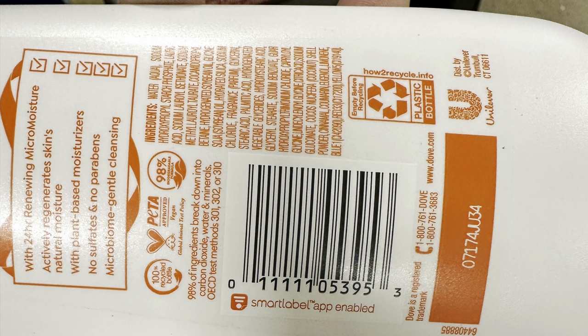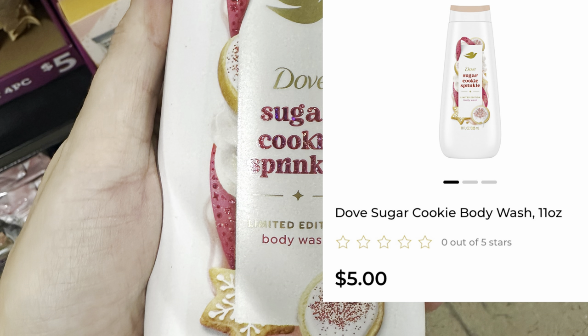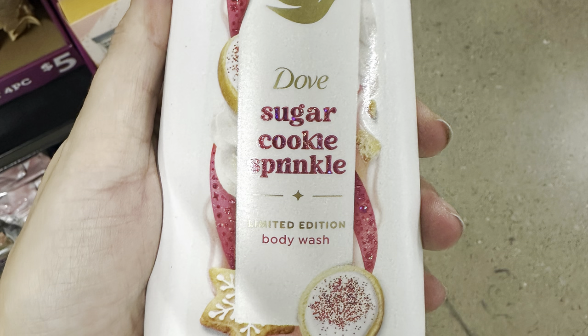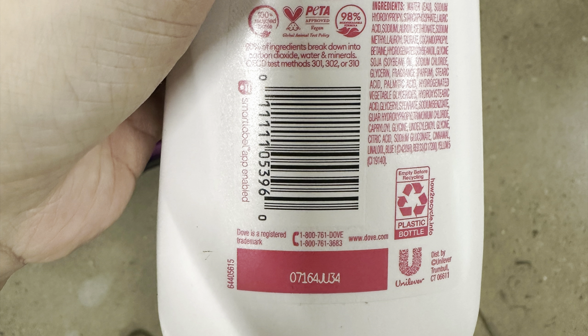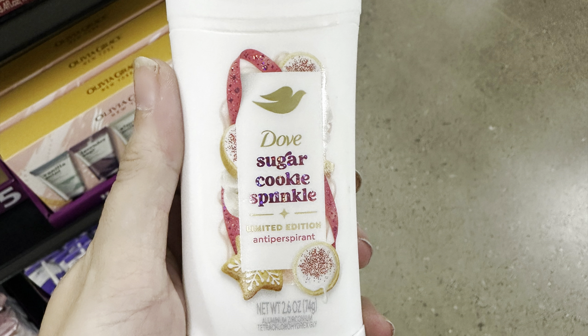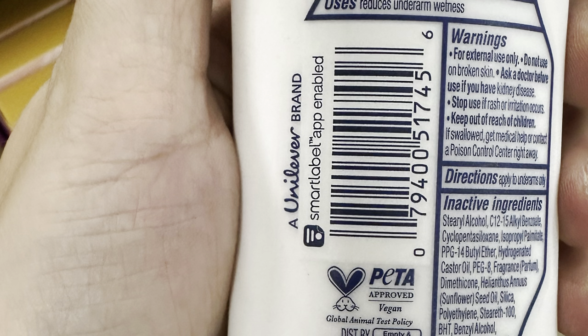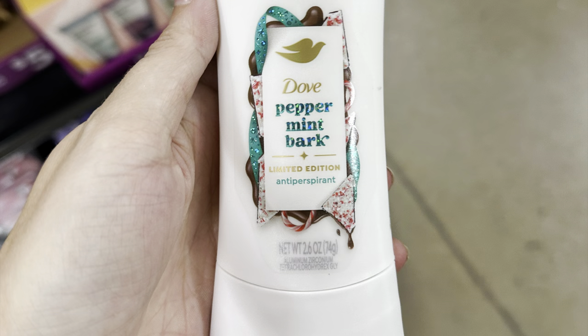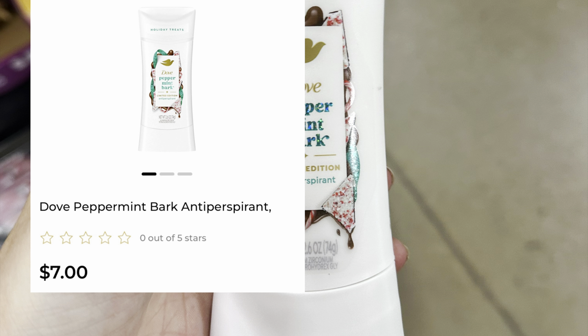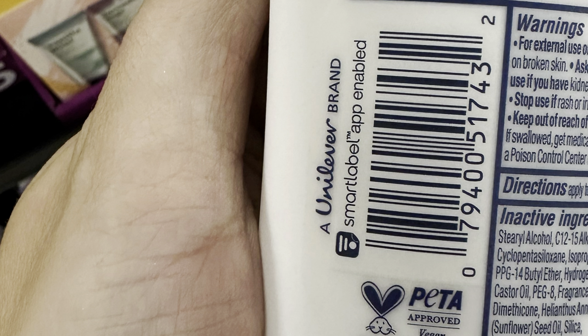We've also got the 11-ounce Sugar Cookie Sprinkle body wash at $5 — definitely worth it. I'm hoping we get like a $7-off-two or buy-one-get-one deal, but we'll have to wait until Sunday. The Sugar Cookie Sprinkle also comes as a deodorant at $7, and it smells exactly like the body wash — really, really good. It also comes in Peppermint Bark scent, also $7. Here is the UPC so you can check if they have them in your store or see if any coupons attach to that item.